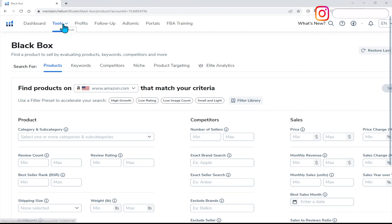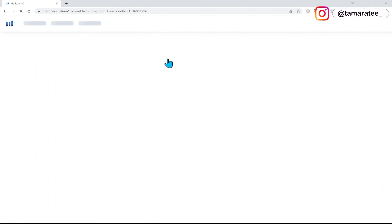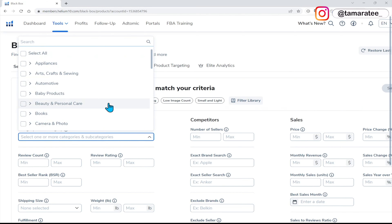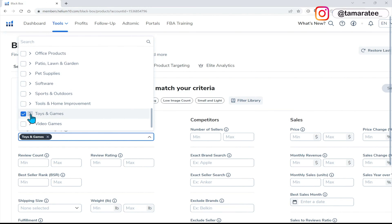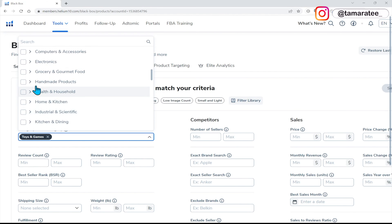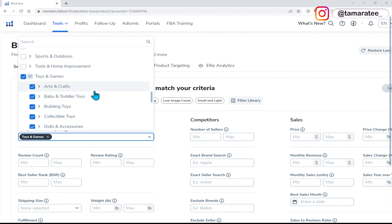Once you guys are inside of Helium 10, go to Black Box Amazon product research. The best part about today's tutorial is that it's less intensive when it comes to product research because we are mainly focusing on monthly revenue. First thing we need to do is head over to category and subcategory. My favorite category is toys and games. There are many subcategories that come along with it. If you guys want to choose a different category, you may do so, but I just like toys and games because I've sold in toys and games.